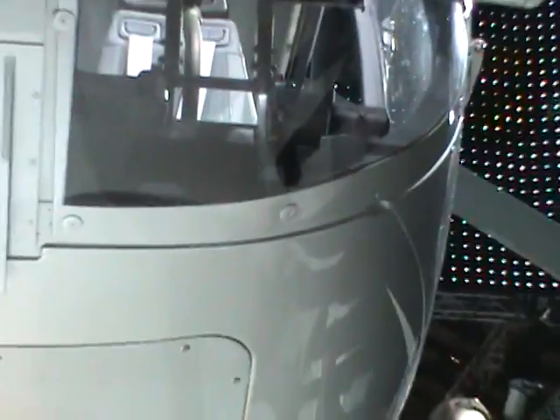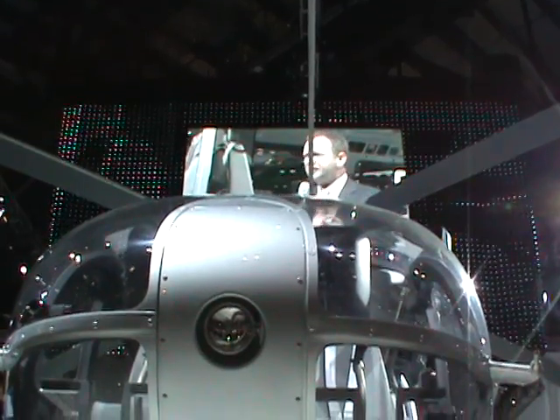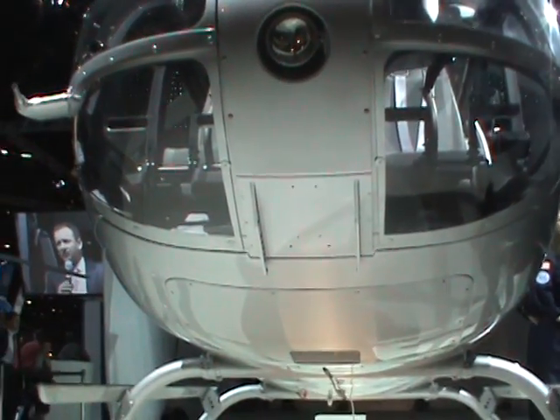We are absolutely convinced that with this evolution, with this new machine, we will deliver outstanding mission capability and business success to you. We are thanking you and your companies for the trust in Eurocopter and in this new product. We invite all of you to have a look at the aircraft here at the booth — you will discover lots of new things, including the new avionics with three large primary flight displays. This is another step proving Eurocopter as the innovator in this industry. Thank you, and thanks for your trust.